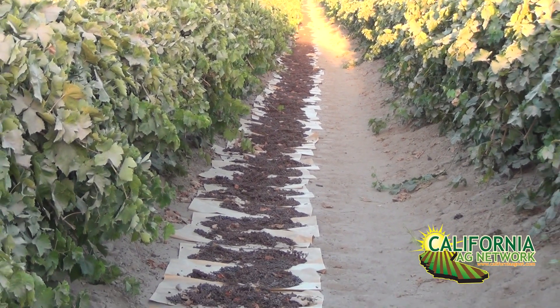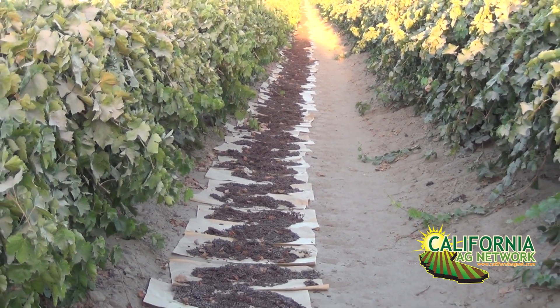Cover crops are nothing new for raisin growers — they're pretty commonly used — but growers usually disc them under at a certain point. We try to avoid tillage at all costs, really. The only time we're disturbing the ground is right before harvest when we need to put trays on the ground and have a perfectly clean, flat surface. We'll do aggressive tillage at that point, but throughout the rest of the year we use the mulching mower machine.